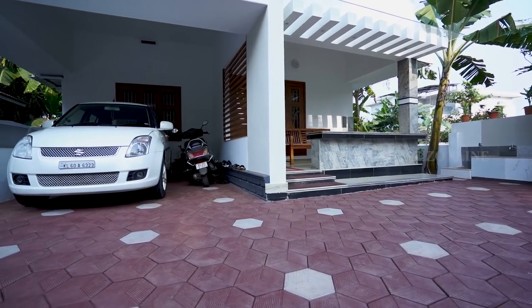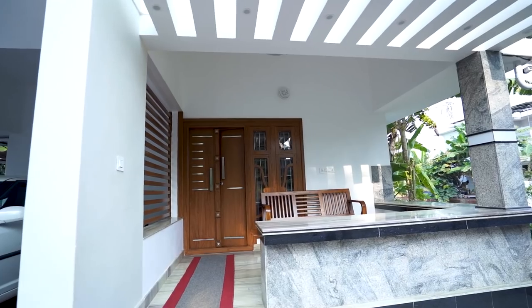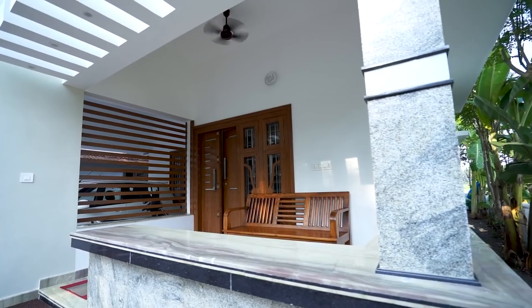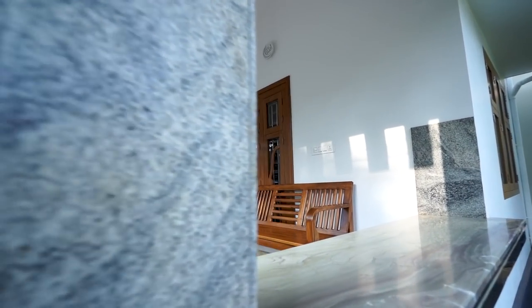Firstly, we check the vast-spaced sit-out with an attached porch. Pergolas with a glass roof can be seen at the sunroof area. More seating places are arranged in the sit-out.